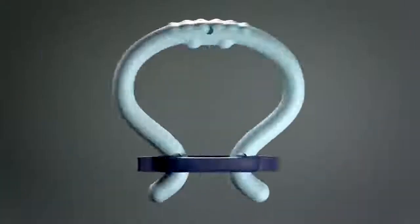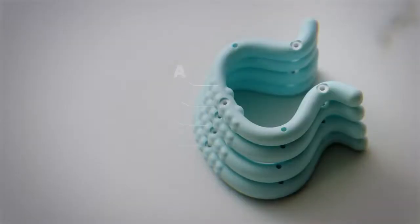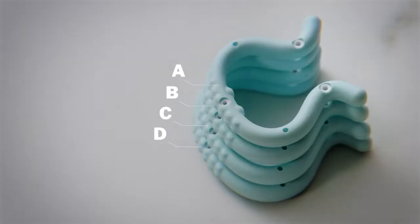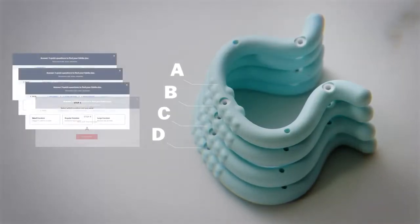Eddy by Giddy is a wearable FDA registered class 2 medical device for male sexual performance. Using the right size is essential to having the best possible Eddy experience. Our quick and easy sizing process will walk you through each step to find the best size for you.